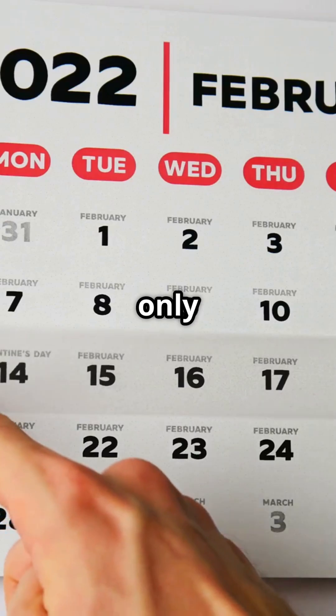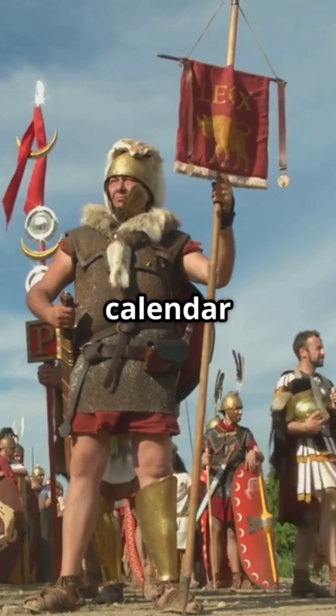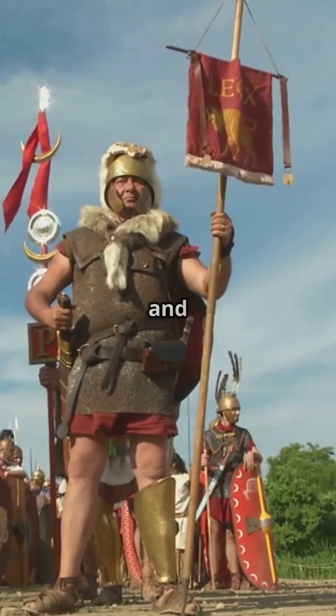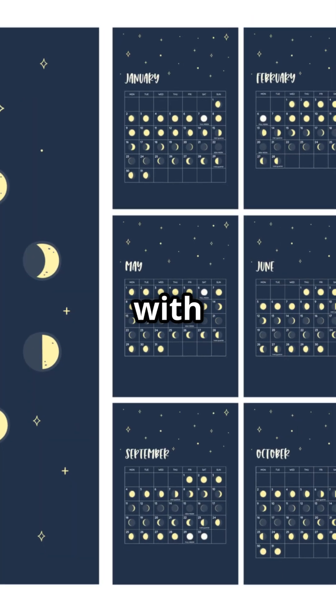Why does February have only 28 days? The story goes back to the Roman calendar. Originally, the Roman calendar had 10 months, starting in March and ending in December. January and February were later added to align the calendar with the lunar year.